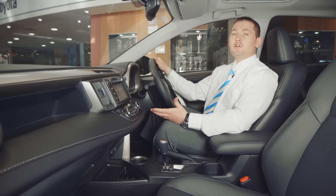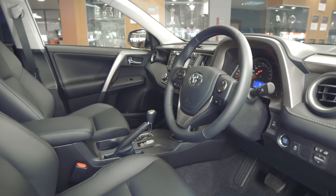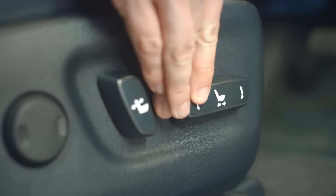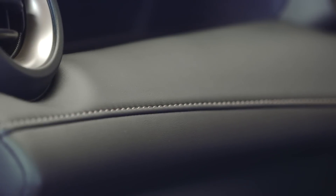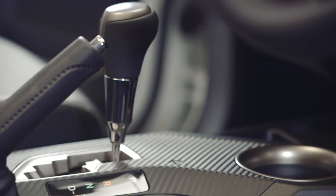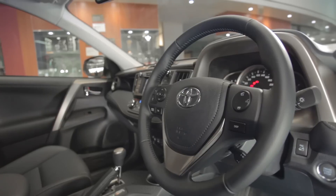The RAV4 has a sporty cockpit-like driver area with high-quality material finishes throughout. The 10-way power-adjustable driver's seat is standard for the Cruiser model. The leather accent finishes on the steering wheel and dash, plus the carbon-fibre look finishes, confirm that this is a luxurious and sporty SUV. Smart entry and smart start are another practical addition.